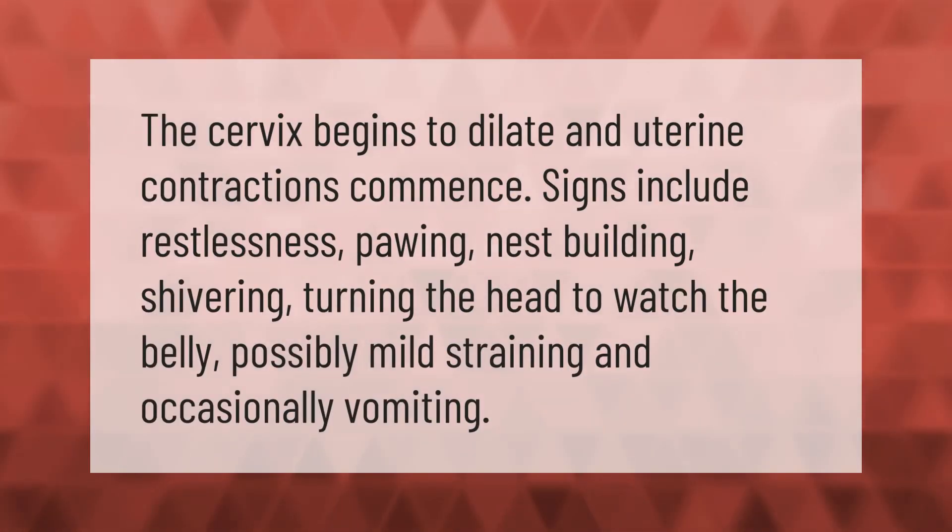The cervix begins to dilate and uterine contractions commence. Signs include restlessness, pawing, nest building, shivering, turning the head to watch the belly, possibly mild straining, and occasionally vomiting.